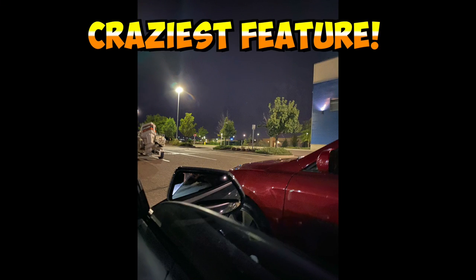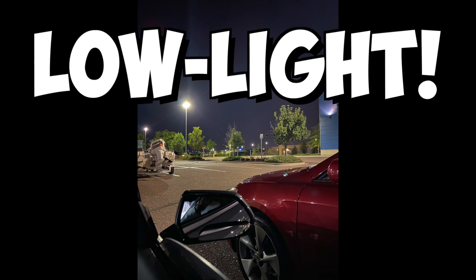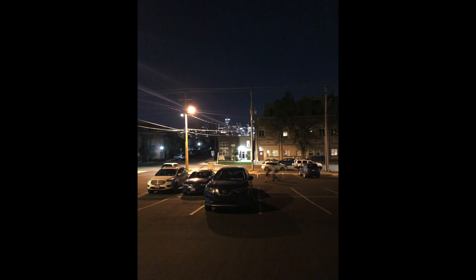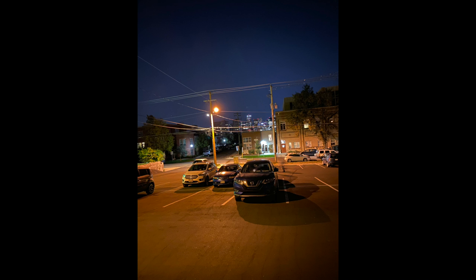Let me start off by showing you guys the craziest part of the iPhone 11 Pro Max's camera — it is amazing in night mode. The night mode capabilities are incredible. Here's the iPhone X: I took a picture inside my car to test the dark features. In this next picture on the iPhone 11 Pro Max, you can see it's completely different. Everything is so much more vibrant; you can see all the colors and details. The sky isn't glaring as much, and there's a lot less noise.